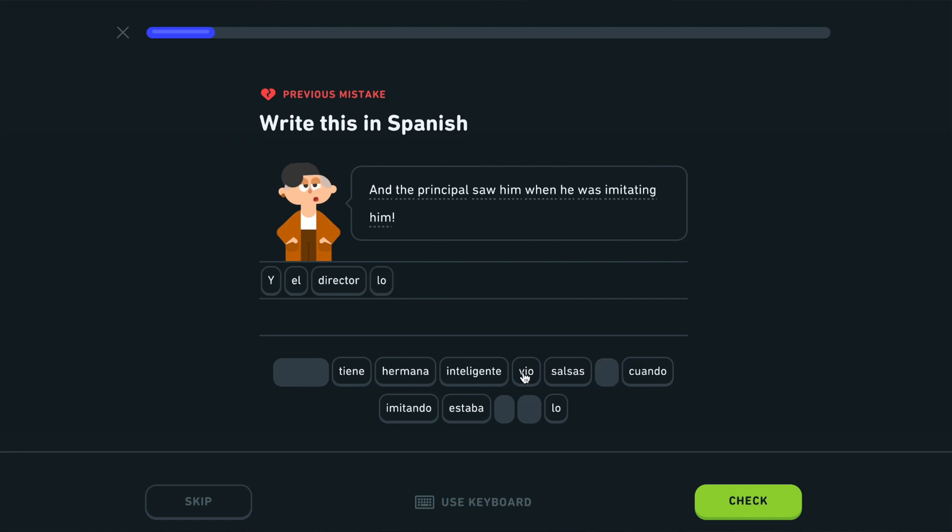Another thing you can do is Duolingo every day, just to keep up with the language — even if it's just one exercise or five minutes a day. You can also watch movies and TV shows; this is my personal favourite. There are tons of Spanish-language TV shows and movies on Netflix — my personal favourite was Elite, at least the first three seasons. On Amazon Prime, for popular shows like The Office, you can change it to Spanish audio and Spanish subtitles, which is really good if you want to watch something familiar in a different language.